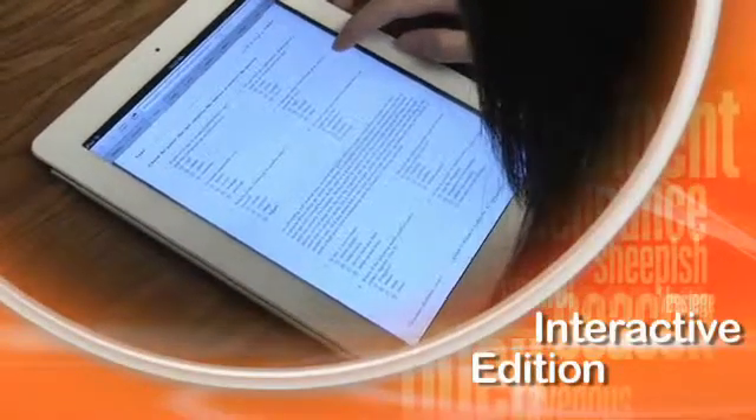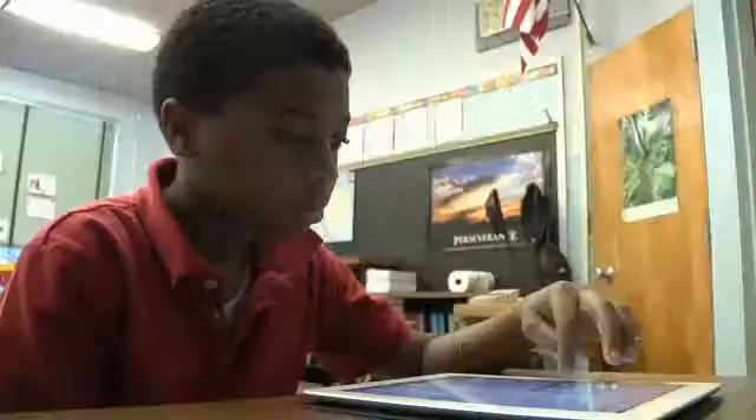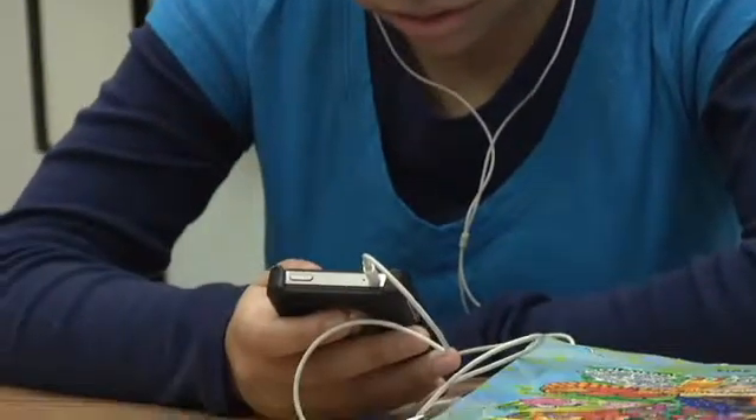Sadlier offers an interactive version of Vocabulary Workshop. You can actually type in your response, for example, to the writing prompts and then submit it to the teacher that way. This would be a way to entice them to study vocabulary on their own.